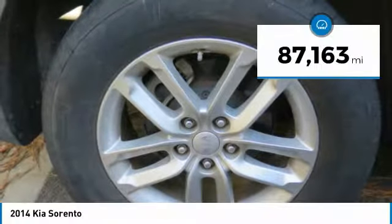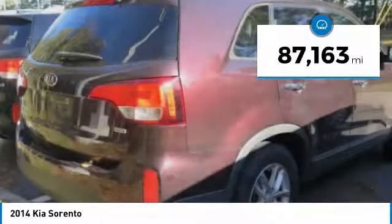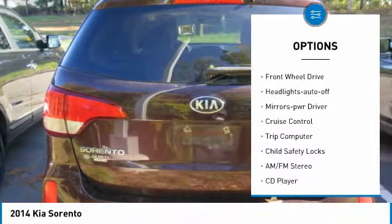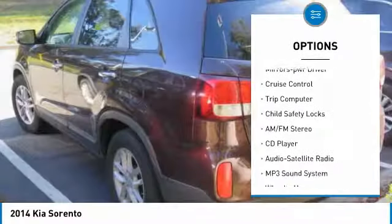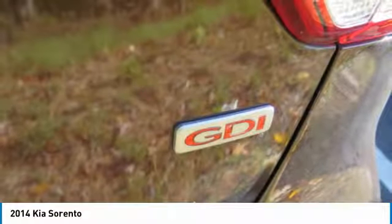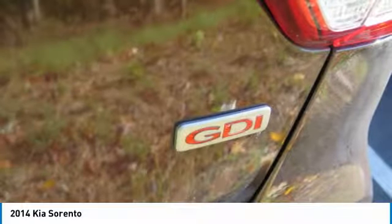This vehicle has less than 90,000 miles. Here are some of this vehicle's great options: heated side mirrors, traction control, daytime running lights, remote keyless entry, FWD, headlights auto off, mirror memory, cruise control, trip computer, child safety locks.